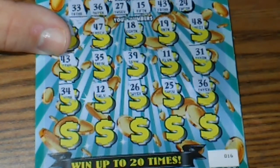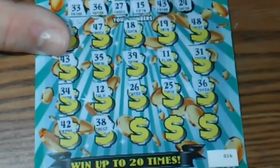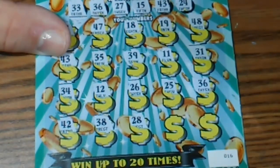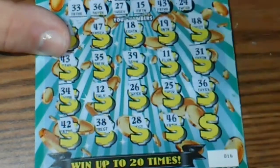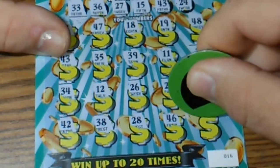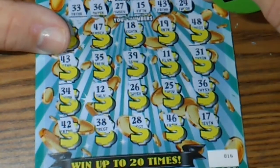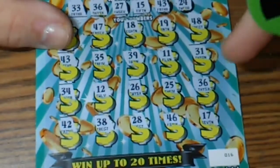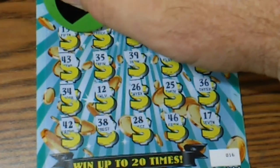I like that — wow! 42, 32, 38, 28, 46, 17. Alright, so we got a 15, a Richard Petty, and a 36. I think that's all we got. Let's see what we got here.